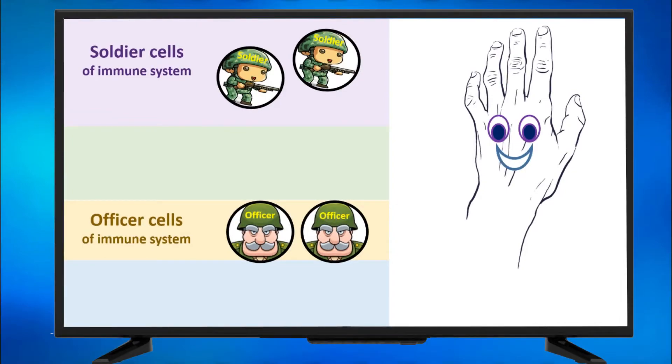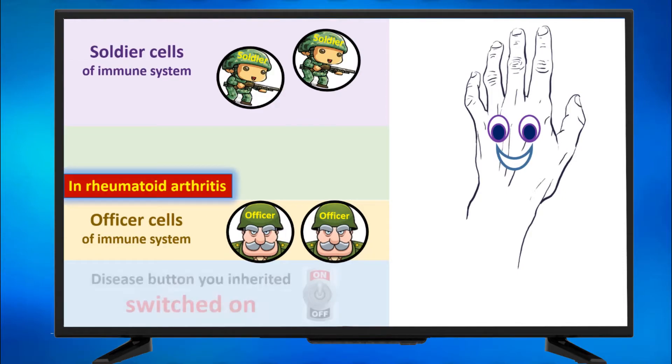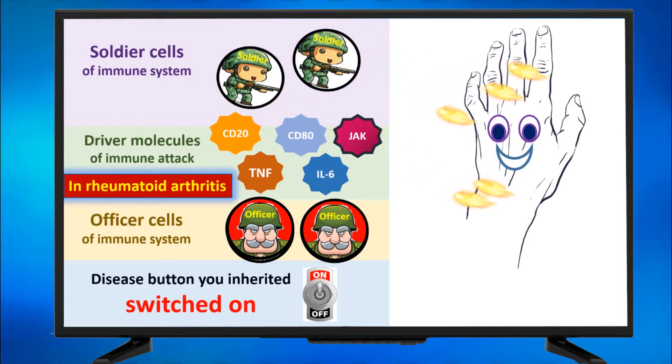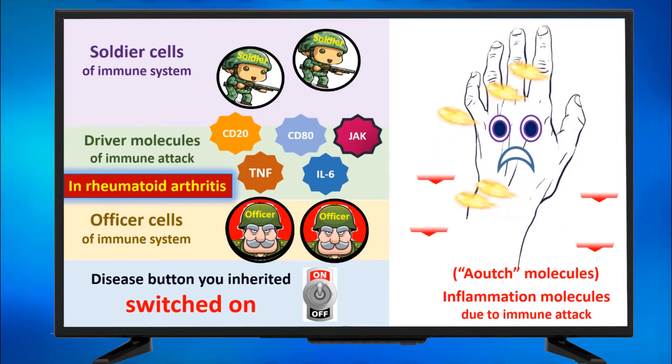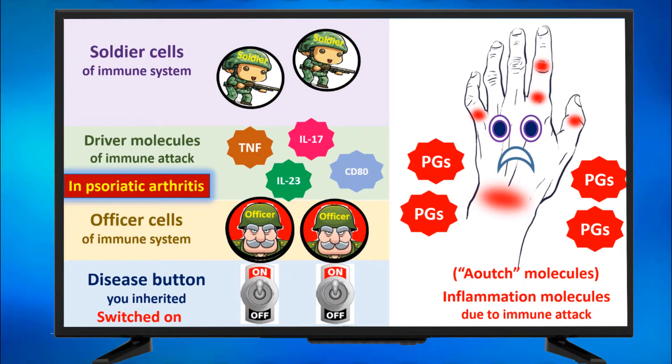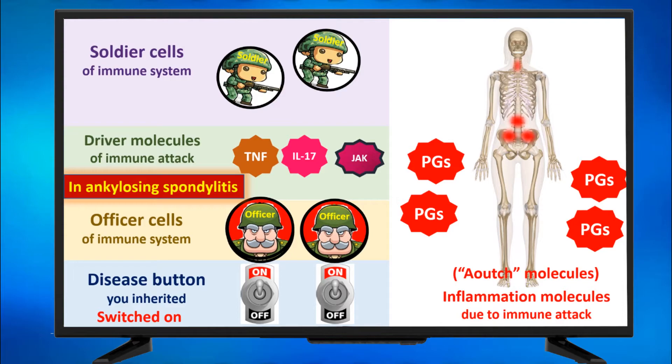If you remember this figure — those are the officer cells, those are the soldier cells, this is a happy hand not yet affected by arthritis. If your disease is rheumatoid arthritis and the disease button is switched on, the officer cells get activated. Those are the go signals that will be produced to stimulate the soldier cells to attack the joints with antibodies, and when they are attacked, they produce prostaglandins — the ouch molecules responsible for the inflammation. Now look at the figure — if I change rheumatoid arthritis to psoriatic arthritis, the driver molecules are different. And changing to ankylosing spondylitis, the pattern becomes different again. By the way, ankylosing spondylitis doesn't actually attack the small joints of the hands, so we brought a figure showing the axial or spine joints affected in ankylosing spondylitis.